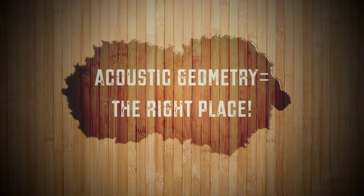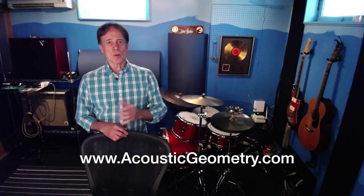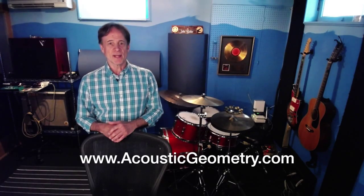We can help. Let us know what you want — less noise, better sound, or both. Go to our website for more info and a lot of resources. Thanks for watching.